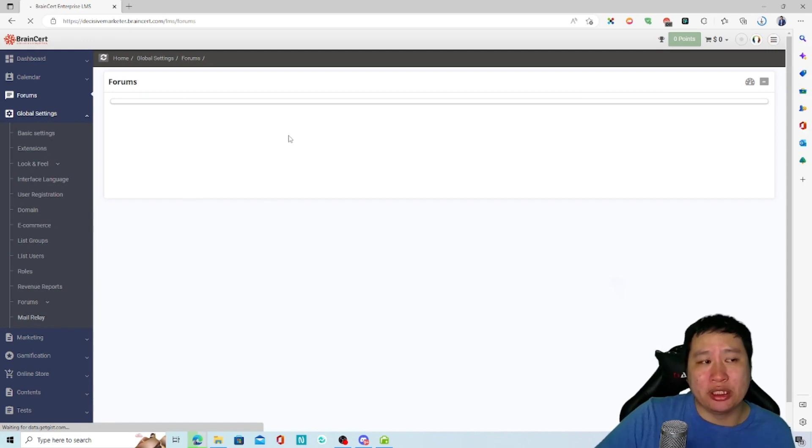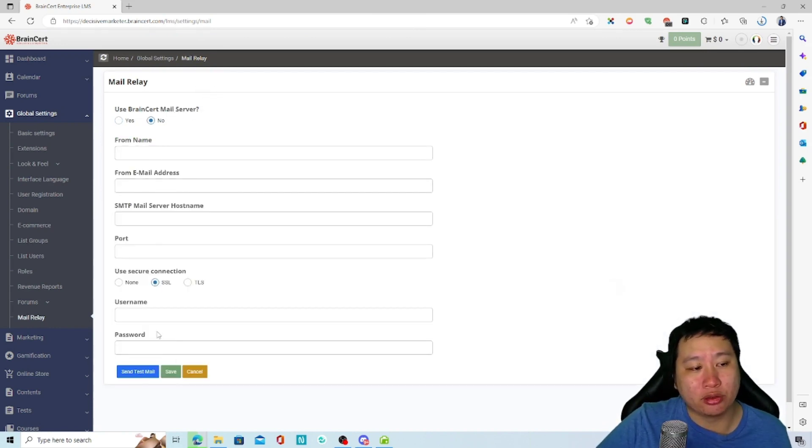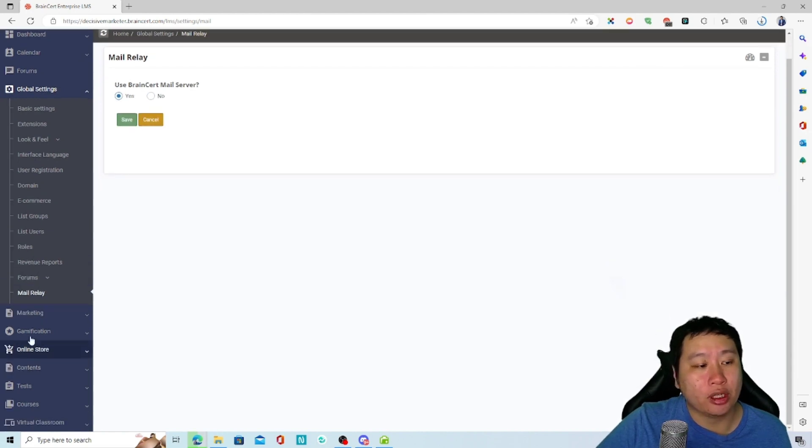You can set up your mailer — I believe you can configure a custom SMTP here. So you can choose to use BrainCert's built-in mail server, or set up your own custom SMTP.